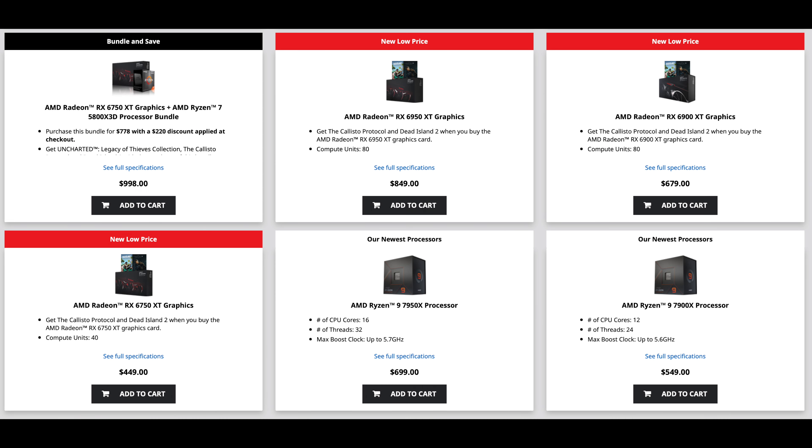The 6900 XT is at $649, which is really not that bad of a deal. It is going to be close in price to the 7900 XT, but the caveat here is whether you're going to be able to find them in stock. So if you can find them, here are AMD's performance numbers for the 7900 XT and the XTX.